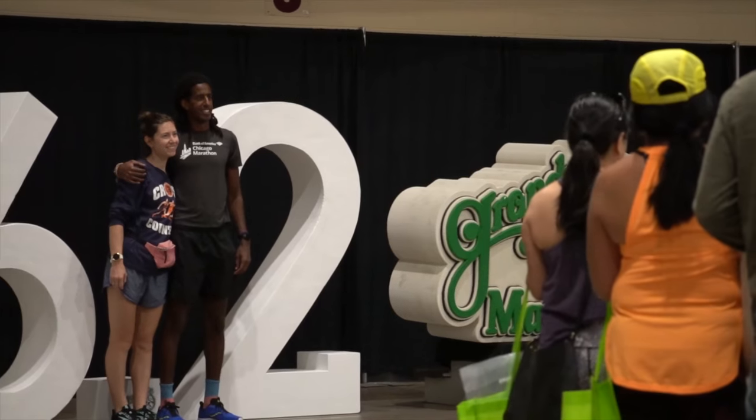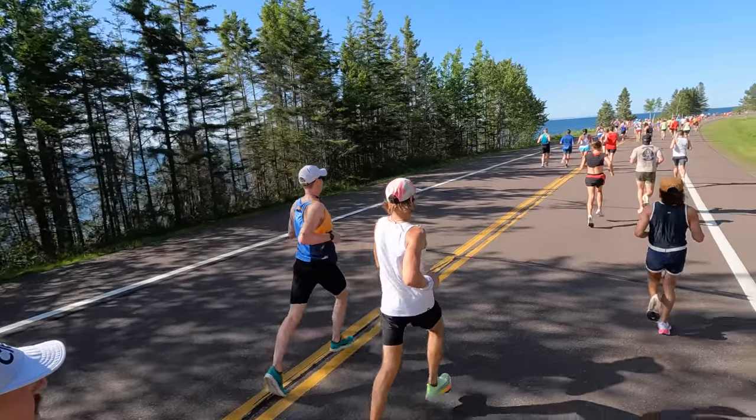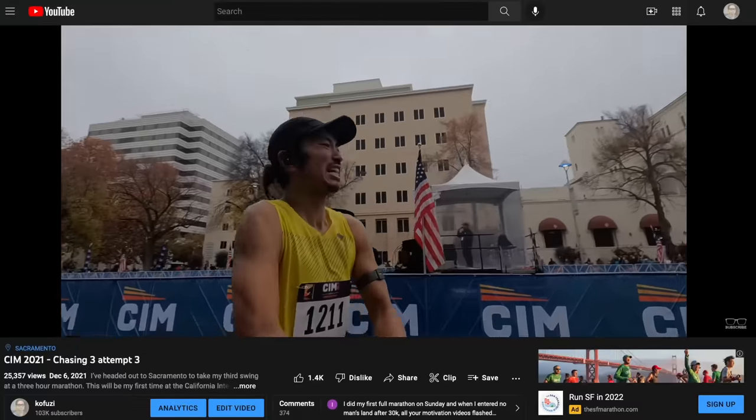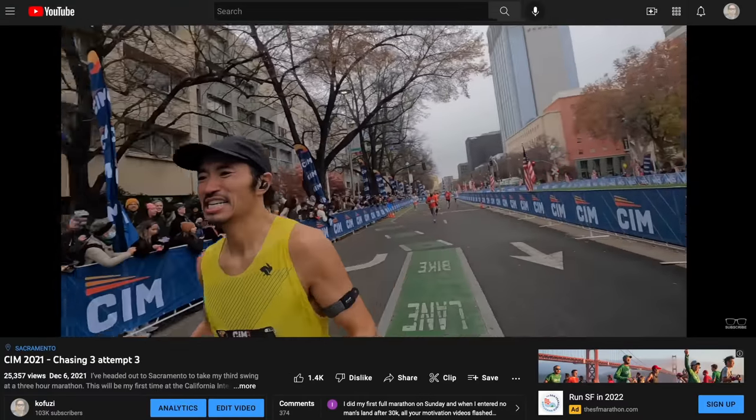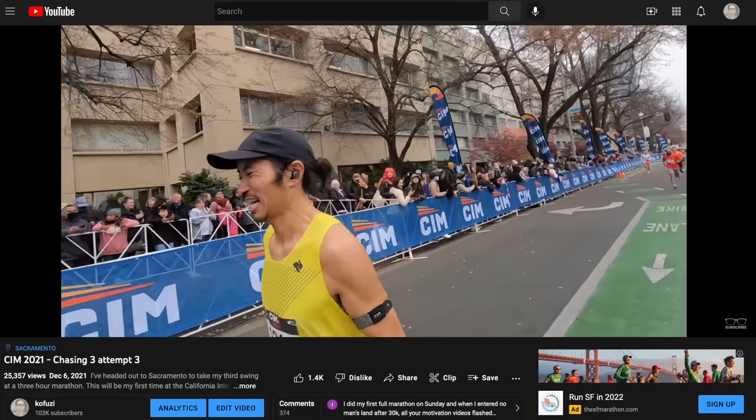It's a popular race for people in Chicago and throughout the Midwest. People are starting to call it the CIM of the Midwest. I kind of think of these two races as two sides of the same coin — in June you can run Grandma's, and in December you can run CIM. Both you'd run for exactly the same reasons because conditions are really favorable.